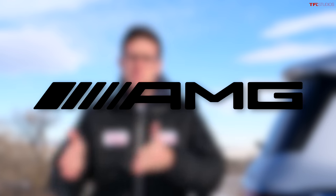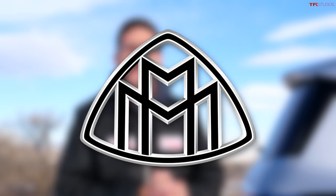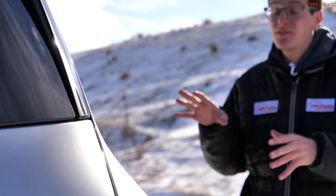A Mercedes AMG is the ultimate high-performance Mercedes. A Mercedes Maybach is the ultra luxury Mercedes. And that's what this vehicle is. Being the ultimate in Maybach luxury, we have to start with the gizmos and gadgets in the back seat.